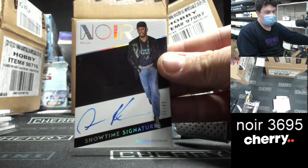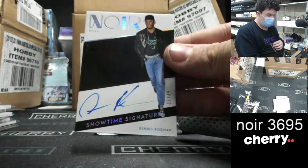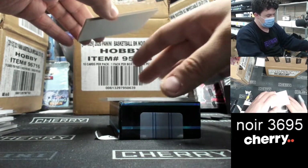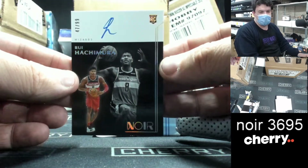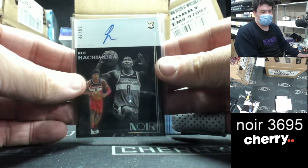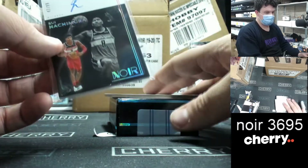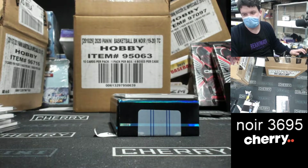Showtime Signatures to 49 — Dennis Rodman, 35 of 49. Nice one there for the Bulls. And on the back of it, to 99, Rui Hachimura for the Wizards, 47 of 99. Congratulations to whoever picked up the Wizards. Cool card. I'll write Cody's name on that one right now. And that is that for Noir 3695.